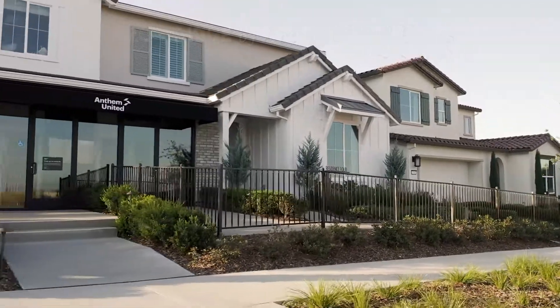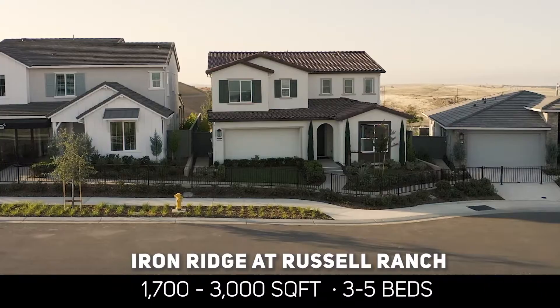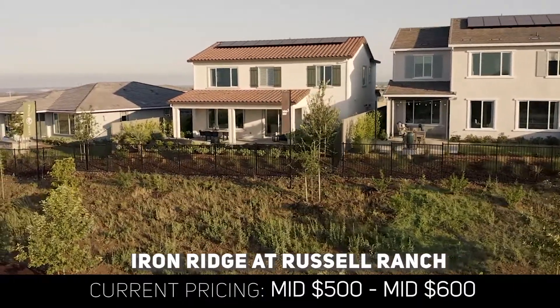These beautiful homes come with four different plans ranging from 1,700 to about 3,000 square feet. Also, the prices are currently from the mid-500s to the mid-600s at the base value.